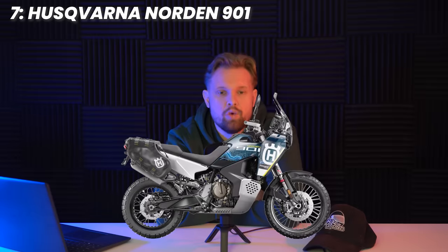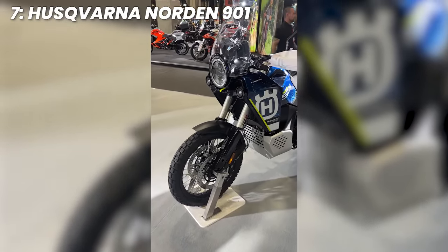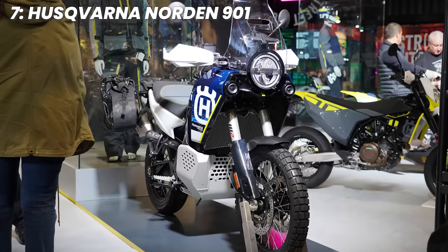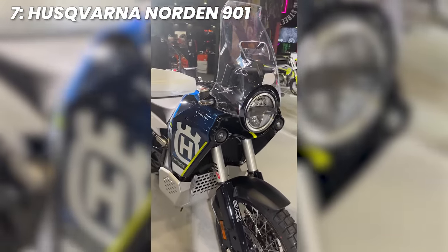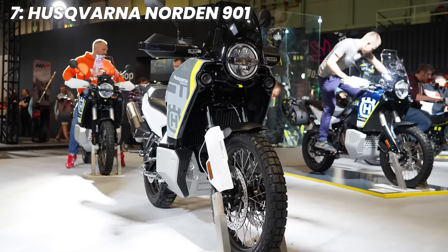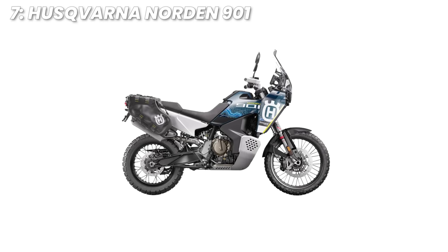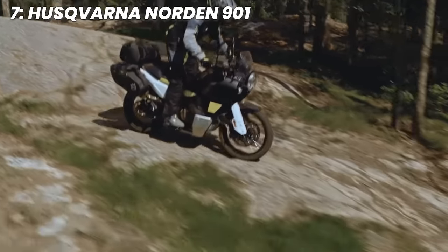At number seven, we have the Husqvarna Norden 901. KTM's offshoot brand — the otherwise tree-felling chainsaw firm Husqvarna — is well known for their ability to take a well-set machine from Austria, give it a unique style and send it out the door. The Norden does well to base itself off the KTM 890 Adventure and offer a makeover for budding adventure fans. Priced at £12,899, you get WP Apex forks with 220 millimetres of travel, a twin engine with twin balancer shafts producing 103 brake horsepower and 100 newton metres of torque. You get a 21-inch front wheel and 18-inch rear, shod with Pirelli Scorpion Rally STR tyres. You also get three rider modes with the option for Explorer mode — this will tackle practically anything you throw at it. There's also the Expedition model at £14,599 which hardcore adventurers may take a liking to.